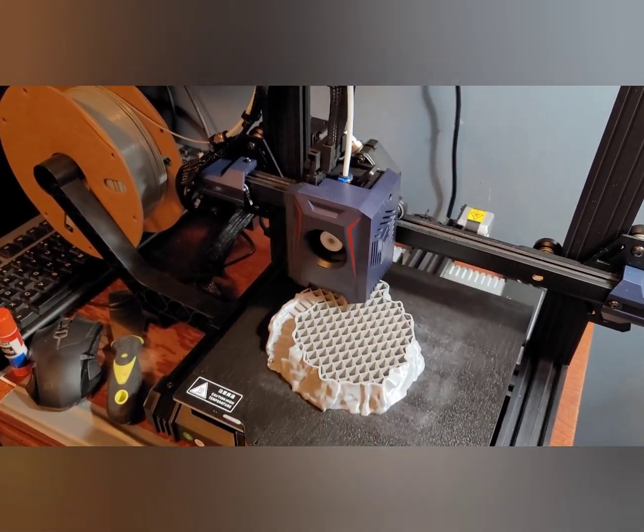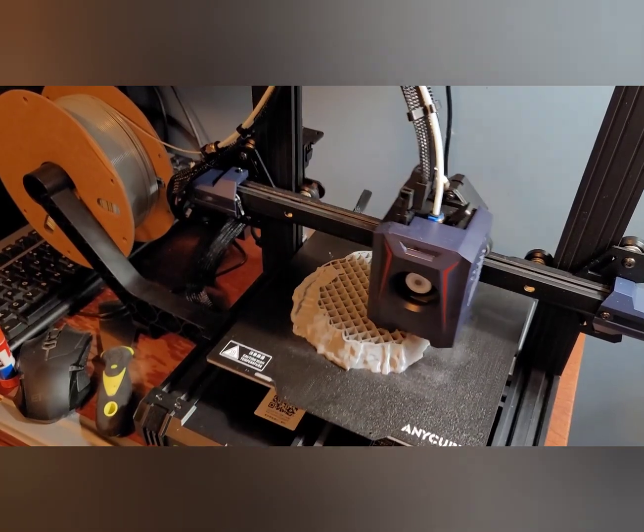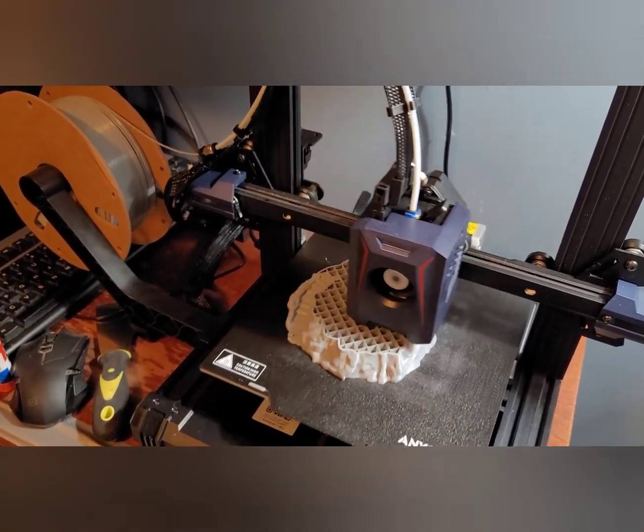We are printing a lighthouse with this one right here. It should take about three and a half hours to build.